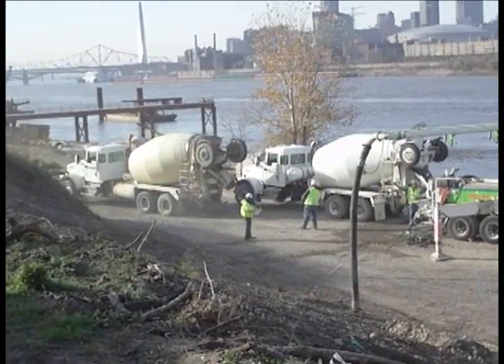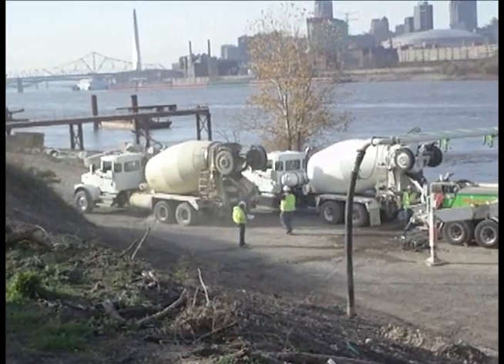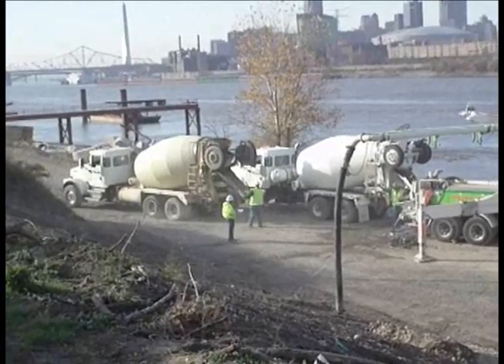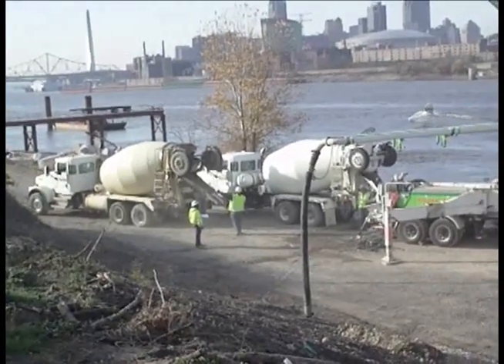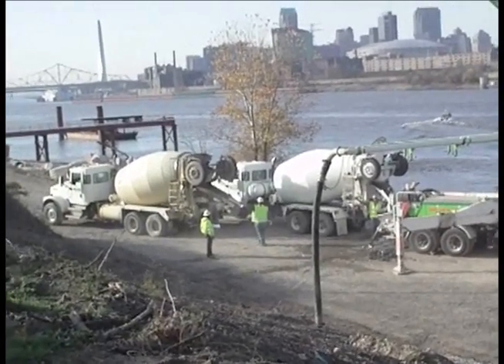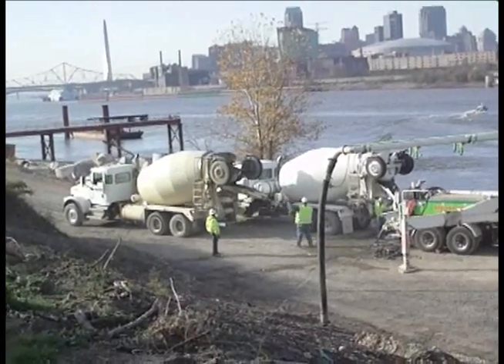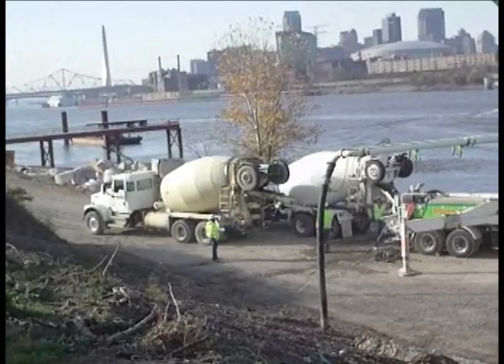The concrete poured on November 10th created what is called a seal course — a 12-foot layer of concrete on the riverbed that keeps water from seeping in under the bottom of the cofferdam. This concrete layer also provides a flat surface for the construction crews to build the foundation for one of the two river towers that will hold up the main span of the Mississippi River Bridge.